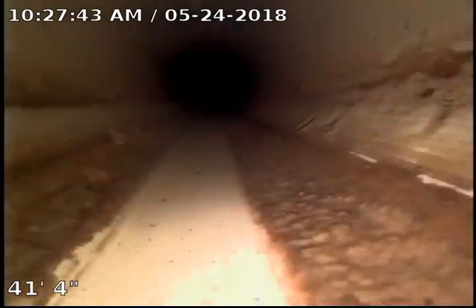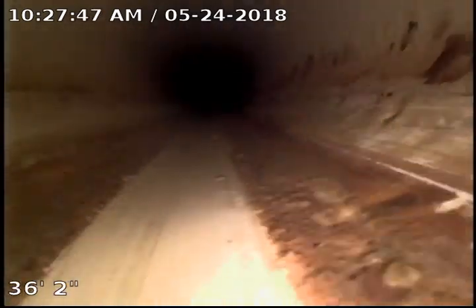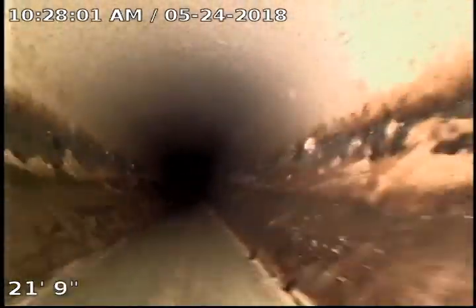We transition right there from SDR to PVC. Still all four inch plastic. Still have that same build-up sludge down in the bottom of the pipe. We get quite a bit more build-up up here as we get closer to the house, possibly from grease and debris.